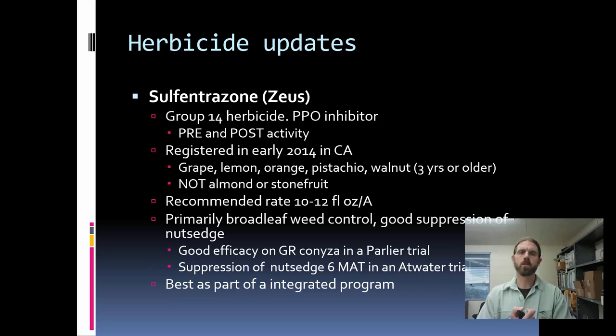Sulfentrazone, or Zeus, was registered in some tree crops in 2014. This is a PPO inhibitor in the same class of chemistry as Chateau. It's primarily a pre-emergent herbicide but has some post-activity. It has some registrations on pistachio and walnut in the tree nut system, also citrus, but is not currently registered on almonds and stone fruits. This product is primarily a broadleaf herbicide, but interestingly it has some activity on nutsedges, so its fit might actually be primarily for nutsedge problems in younger orchards. Because it's not as broad-spectrum as some of our other pre-herbicides, it's primarily going to be used as part of a tank mix or an integrated program.